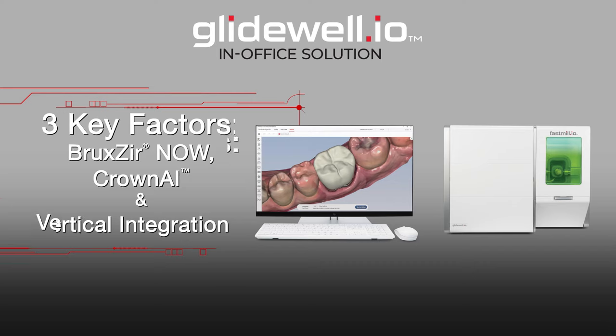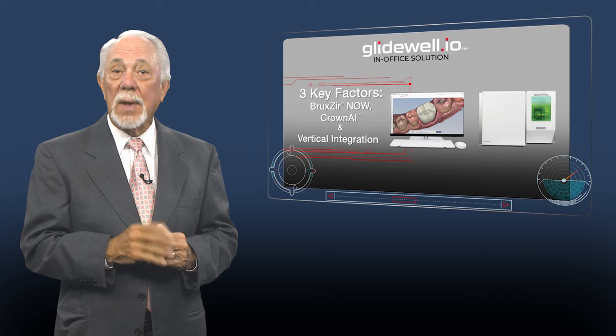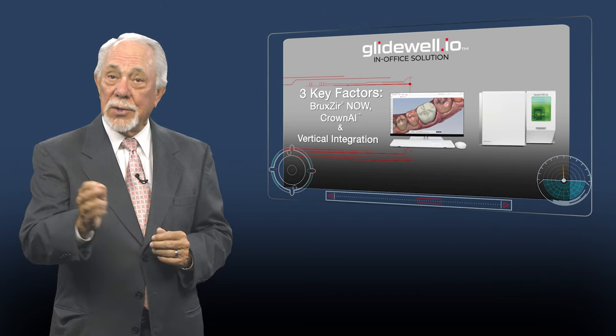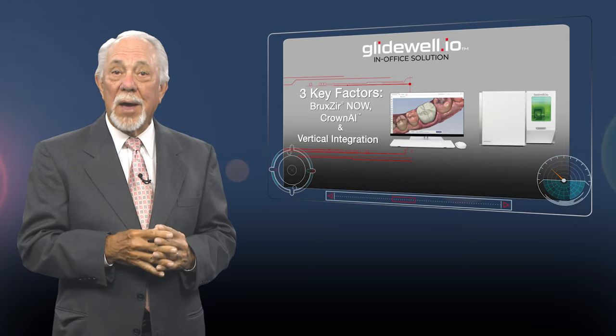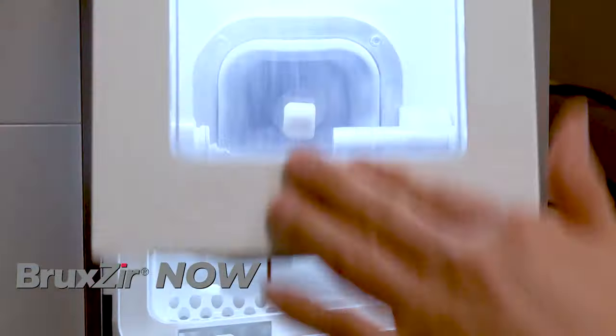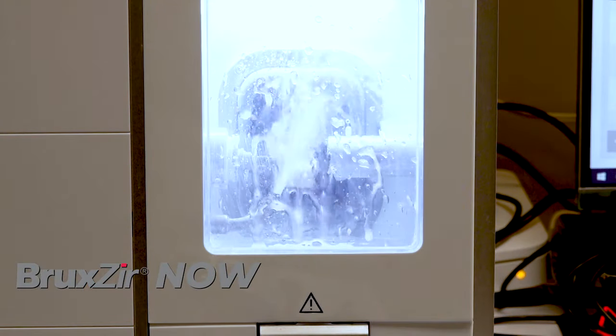With that in mind, I'd like to focus on three factors: Bruxure Now, Crown AI, and Vertical Integration. These are key features that make Glidewell.io uniquely suited to create value for your patients, your team, and most importantly, your practice. It all starts with Bruxure Now, the only fully pre-sintered zirconia that can be milled in the office.